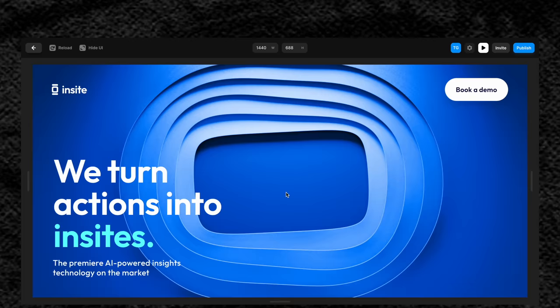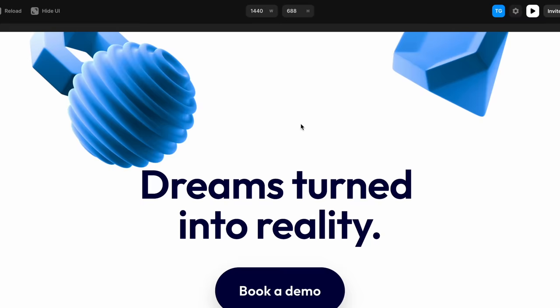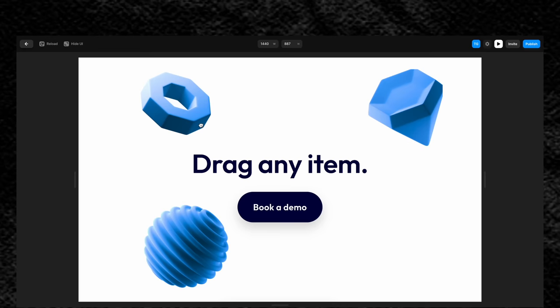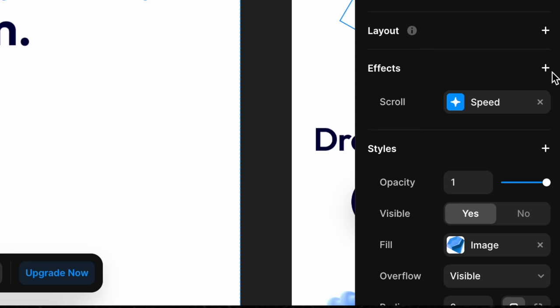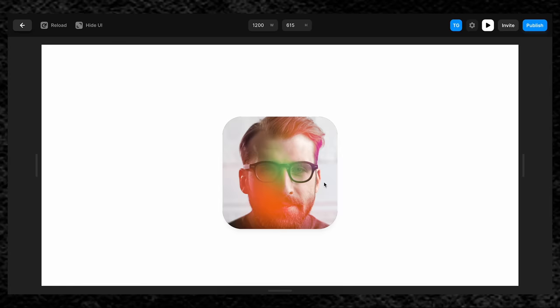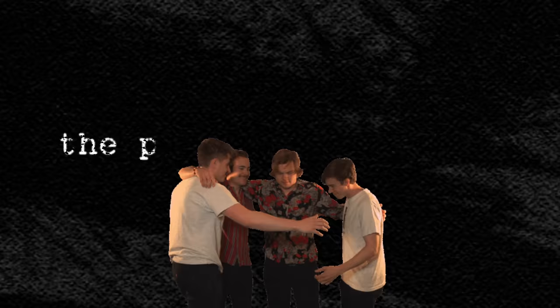In Framer, on the other hand, things like scroll interactions, parallax effects, hover effects, and drag-and-drop functionality — everything is literally at your fingertips, built in as native features in the tool, making web design a game of creativity instead of technical ability.